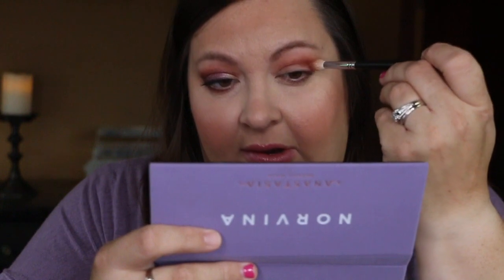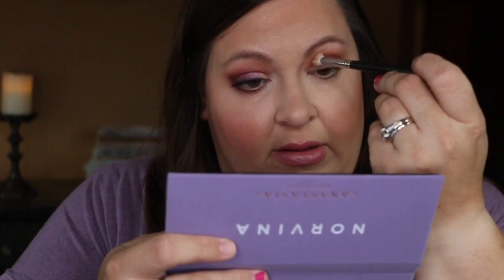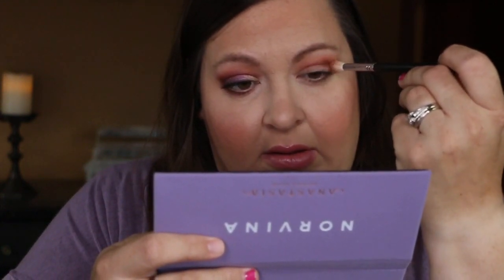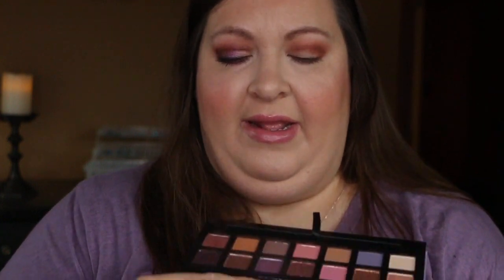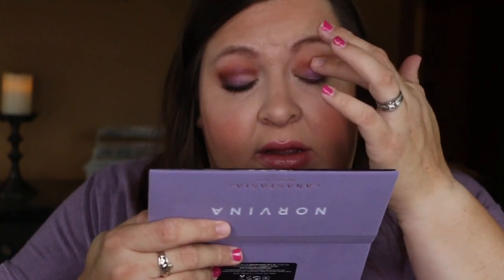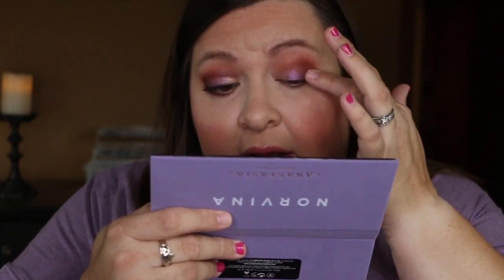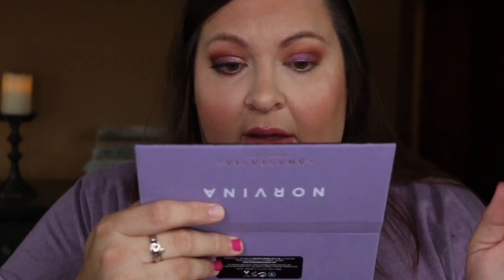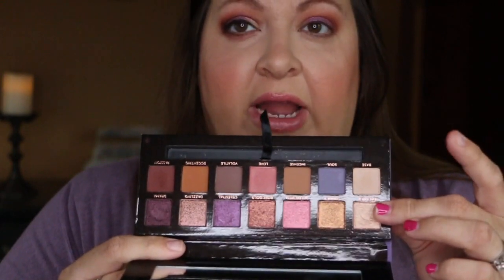I'm going to go back in with that Morphe brush and just blend a little bit. I attempted to use a brush with Celestial on my other eye but it was not picking up the beautiful color — my finger did. So I'm going in with my index finger and tapping Celestial all over the lid until about the inner third. Then for my inner third, I'm going to take my middle finger and Dreamer and just pat that on the inner third.